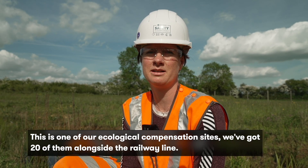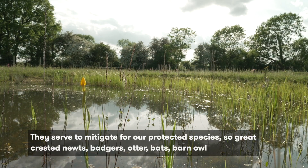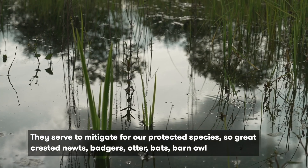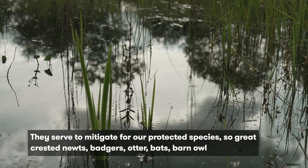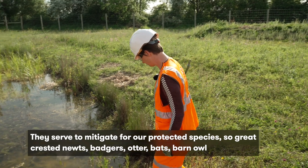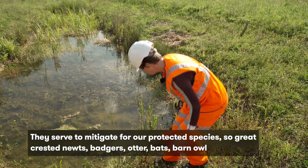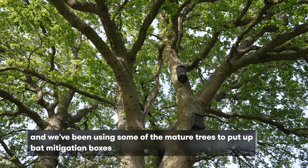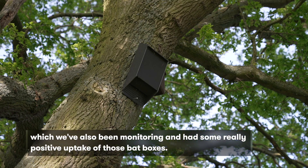This is one of our ecological compensation sites — we've got 20 of them alongside the railway line. They serve to mitigate for our protected species: great crested newts, badgers, otters, bats, and barn owls. We've been using some of the mature trees to put up bat mitigation boxes, which we've been monitoring and have had some really positive uptake.